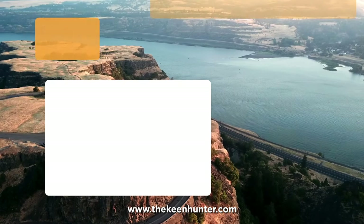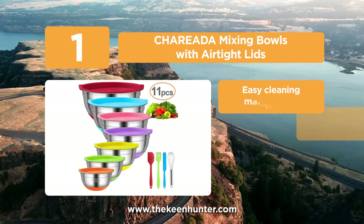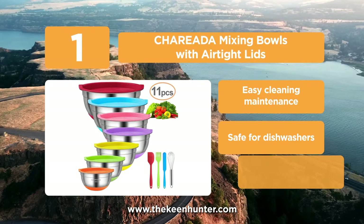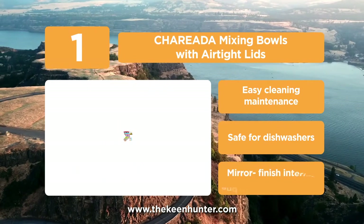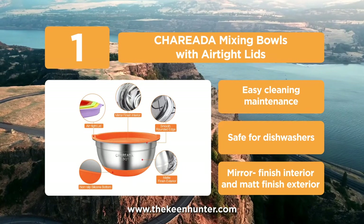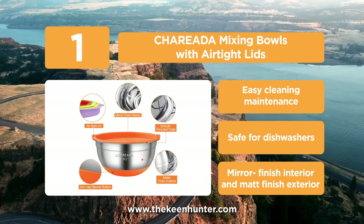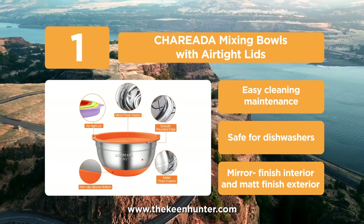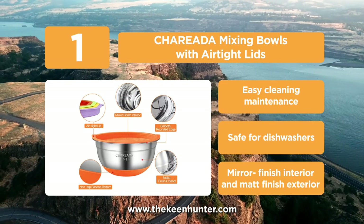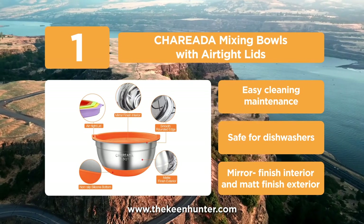And coming in at number 1 on our list, we have the Sharada Mixing Bowls with airtight lids. These come with airtight lids and some spatulas to assist in kitchen applications. These bowls are made of stainless steel and are highly durable to withstand scratches or dents. They come with a colorful silicone base that prevents slipping while hard mixing applications. The lids are made of plastic but are free from toxic contents. These bowls also have handles on either side to make it easy to lift or handle them.